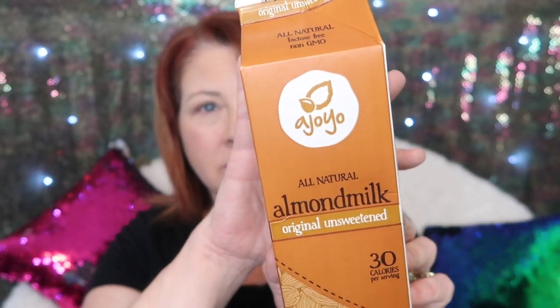The next item is from the food section. I was doing a walkthrough Dollar Tree shop-with-me and I spotted unsweetened natural almond milk at the Dollar Tree — it's by the company Ajoyo. Not familiar with them at all, but it's 30 calories a serving and comes with 32 ounces in the container. This is empty now, but I tried it and I liked it. It tasted just like any other unsweetened almond milk. If you're looking to make the switch away from cow dairy and try almond milk for cereal or coffee, I definitely recommend this.